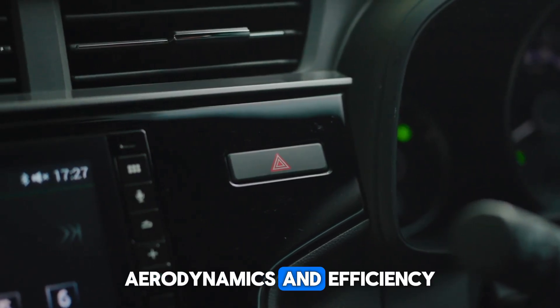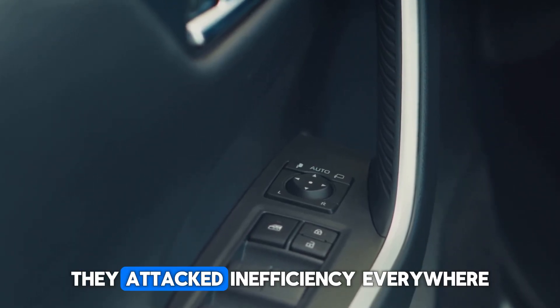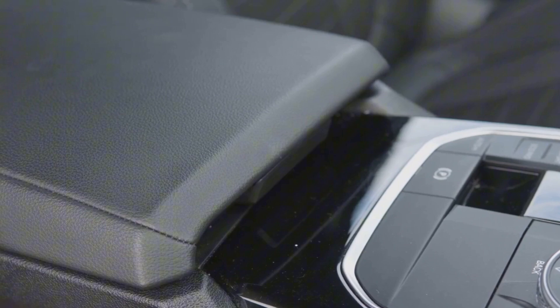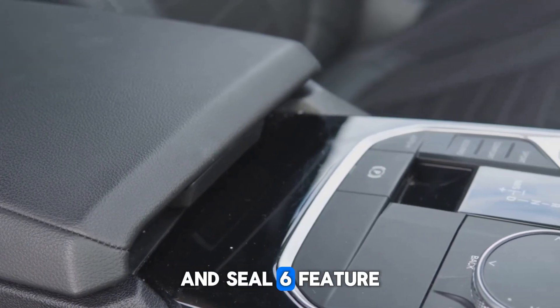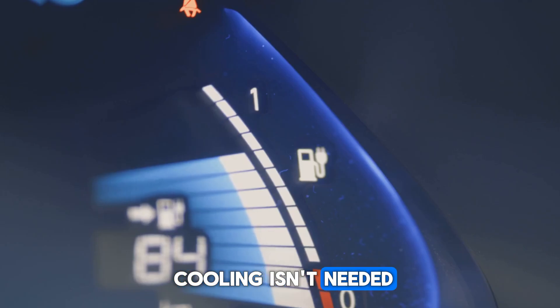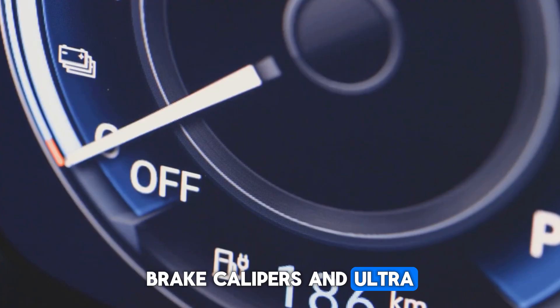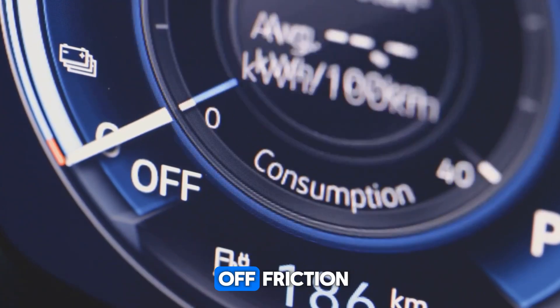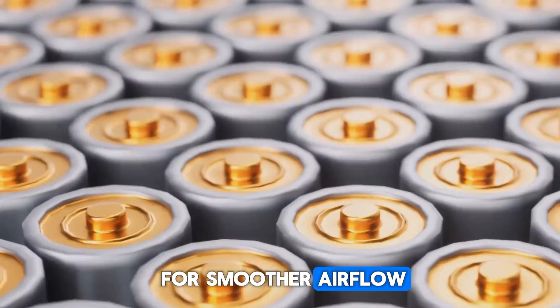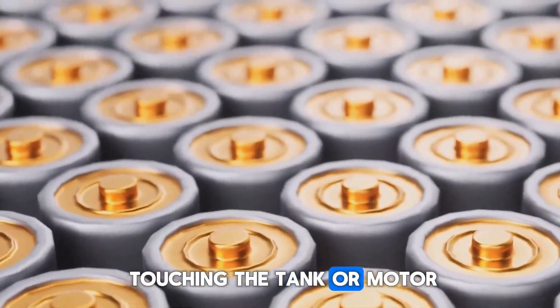But BYD didn't stop at batteries and engines — they attacked inefficiency everywhere. The Qin L and Seal 6 feature active air intake grills that seal shut when cooling isn't needed, cutting drag. Low-drag brake calipers and ultra-low resistance tires shave off friction. The body was reshaped for smoother airflow, dropping drag coefficients and stretching range without touching the tank or motor.